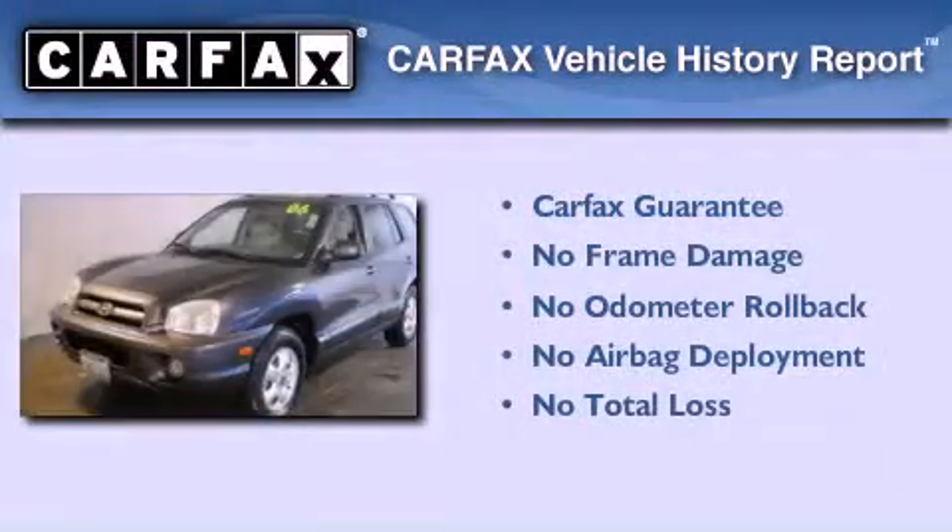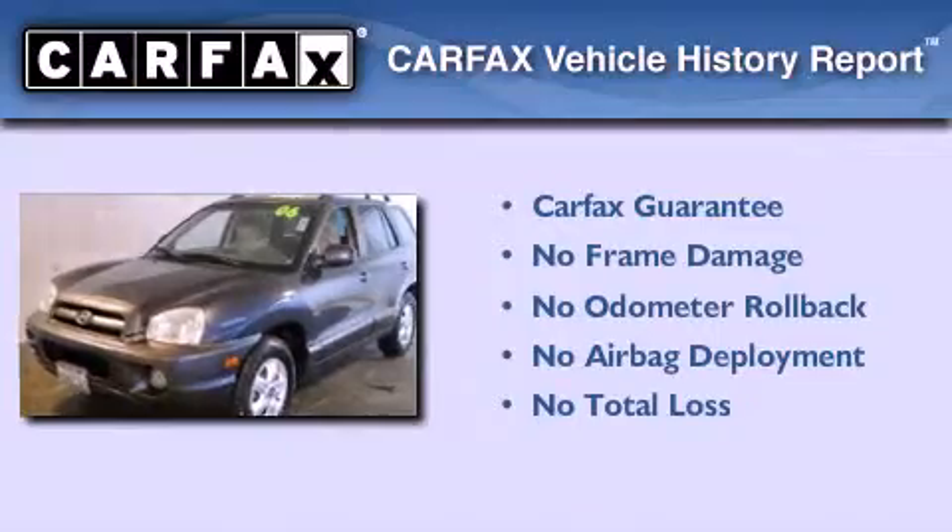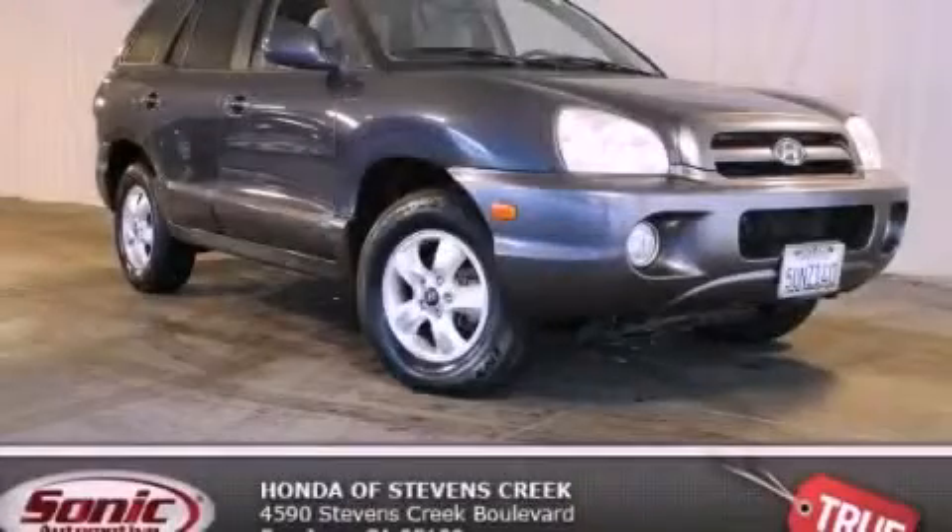Not to mention that this Hyundai qualifies for the Carfax buyback guarantee. Call or visit us right now and arrange your test drive today.